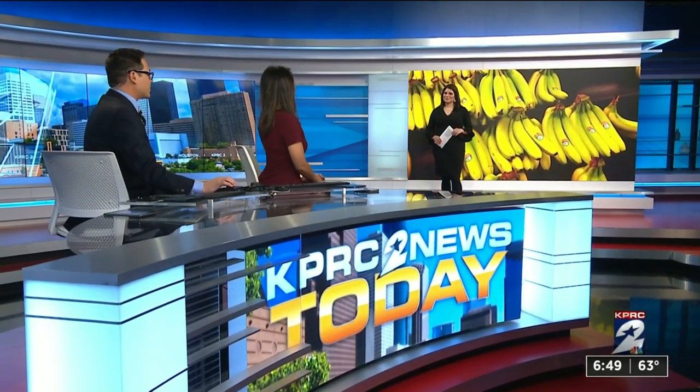You might know that bananas have a lot of nutritional benefits like fiber, some potassium, B6, and even vitamin C. And health reporter Haley Hernandez is revealing how the peel can help you with your beauty regimen.